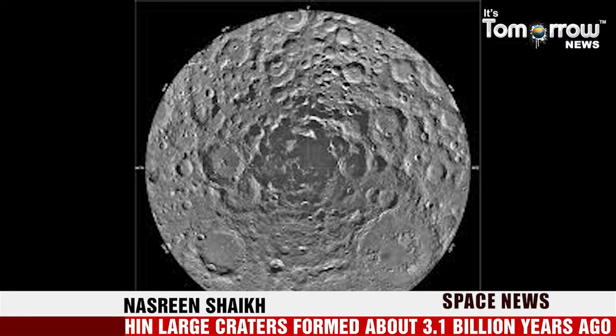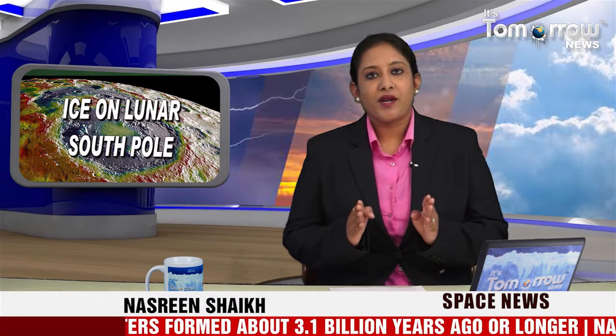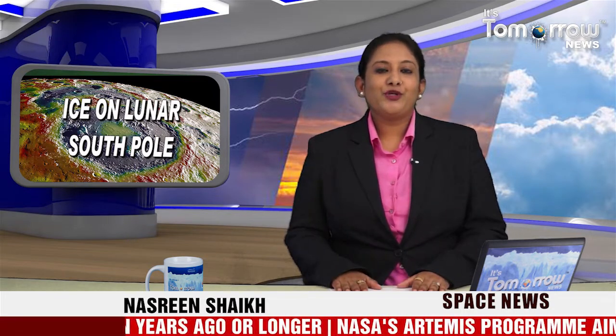NASA's Artemis program aims to put humans on the moon by 2024 and plans to fly numerous precursor missions with robotic spacecraft in the meantime. That's all for now. For more news updates, stay tuned with us — It's Tomorrow News, Nasrin Sheikh.